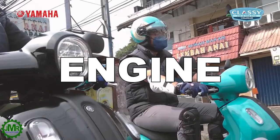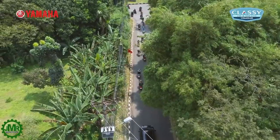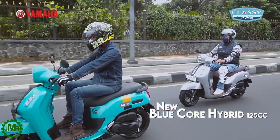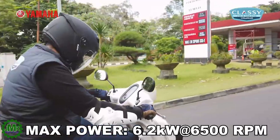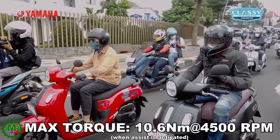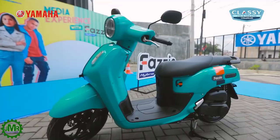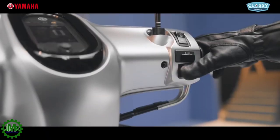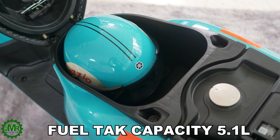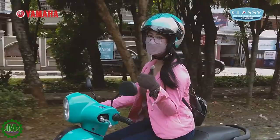Pag-usapan naman natin ang engine. Yamaha Fatsio 125 is powered by 125cc, air-cooled, single overhead cam, single cylinder engine with Yamaha's blue-core hybrid engine with maximum horsepower of 6.2 kilowatt at 6,500 rpm and a peak torque of 9.9 newton meter at 5,000 rpm. Wala po itong kickstarter kaya mapapaandar lang ang motor na ito sa pamamagitan ng electric starter. Fuel tank capacity is 5.1 liter with an estimated average consumption of 64 kilometers per liter — tipid ang motor na ito!